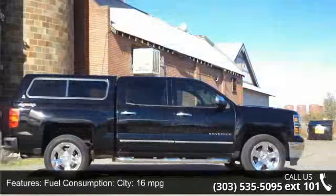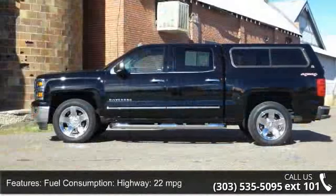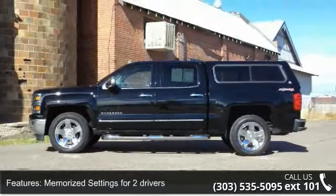This vehicle's top features include fuel consumption city 16 mpg, highway 22 mpg, memorized settings for two drivers, and driver's seat memory.